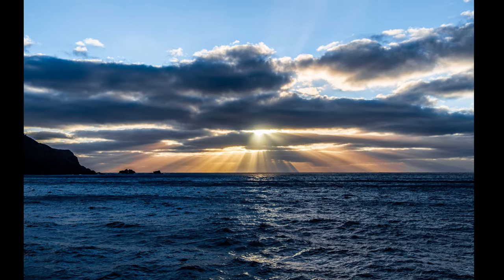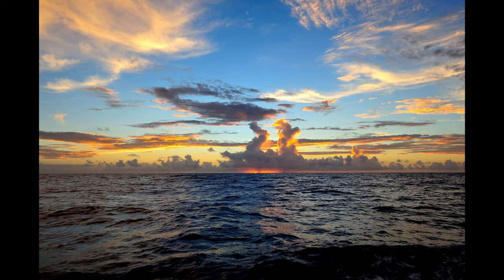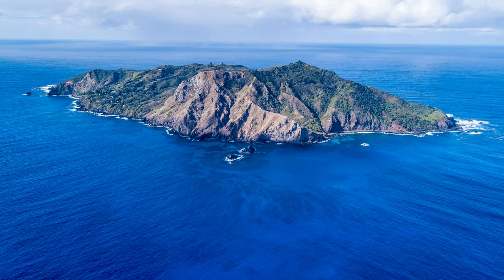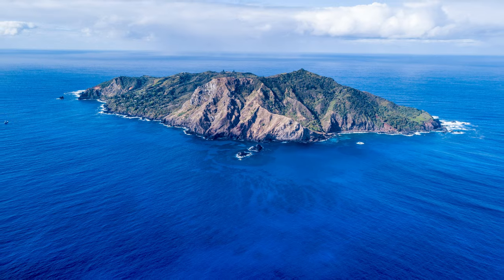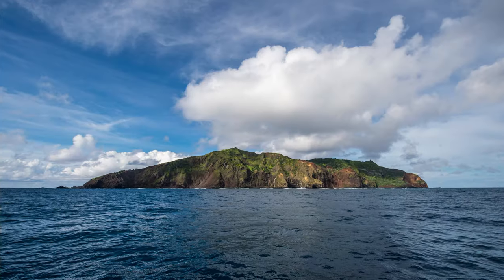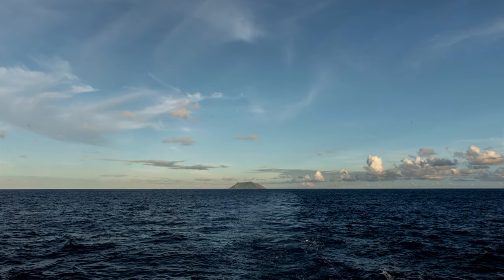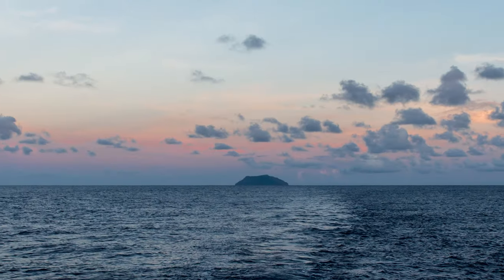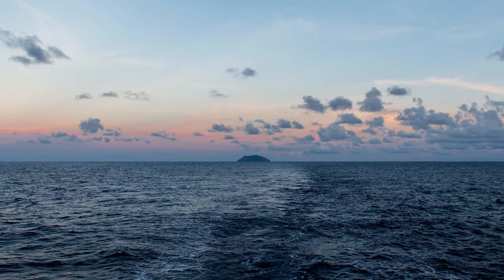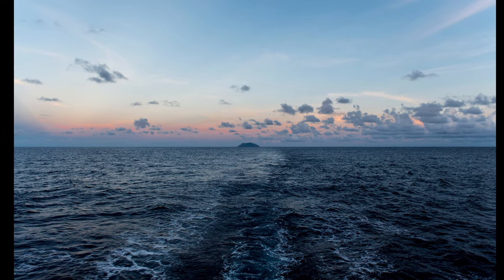Some of the most stunning sunsets can be seen here on Pitcairn Island. Thank you for watching, and I'm sure you will agree that Pitcairn Island is one of the most unique places on earth. Pitcairn is difficult to get to — the journey to the island is an adventure in itself. If you are looking for an adventure to escape from the world, look no farther.